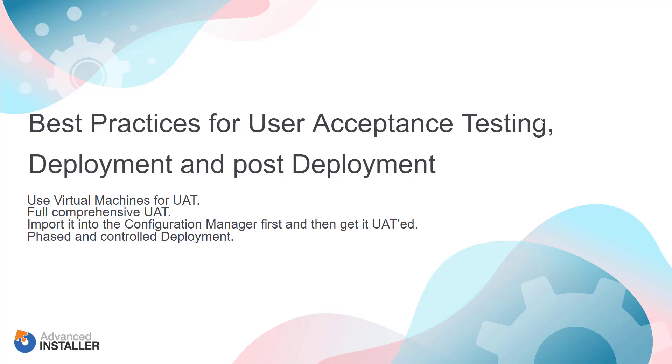Phased and controlled deployments — although the package was tested and UAT was signed off, there is always a risk for something to go wrong when deploying it out to productive devices. Companies should not take any risks; if they do, it should be mitigated as much as possible, so a regression plan must be in place in case something goes wrong. Therefore, from a deployment perspective, a phased and controlled deployment approach is something to take into consideration. This can be achieved by manually adding members to the collection or using the phased deployment feature included in the configuration manager. Rework existing packages to include a fix if it fails.